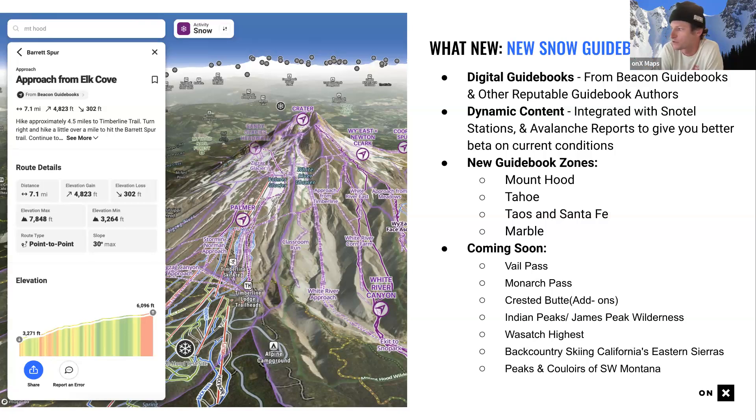We give you information but also a full suite of tools to plan your own routes. New guidebooks recently added include Mount Hood, Light Tours of Tahoe, Taos and Santa Fe, and Marble, Colorado — Cody wrote the foreword for the Light Tours of Colorado book. Coming soon: Vail Pass, Monarch Pass, Crested Butte, Indian Peaks, James Peak Wilderness, the Wasatch, Eastern Sierras, and Southwest Montana.